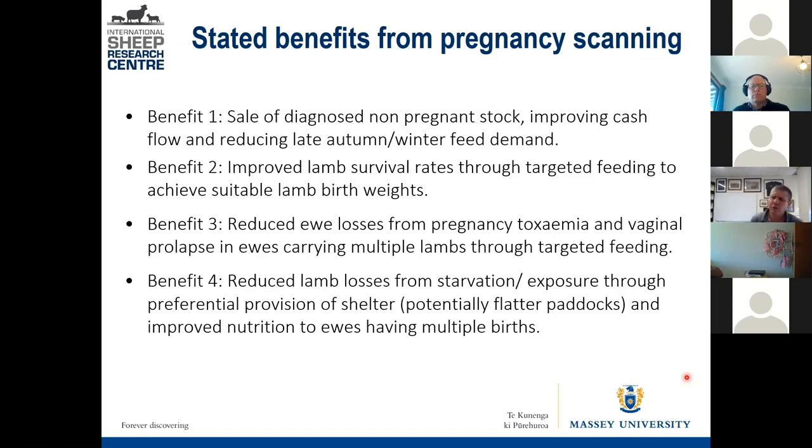Depending on whether you're talking about multiples or singletons, you can control the level of feeding as a means to reduce losses from sleep sickness or pregnancy toxemia — making sure those multiple-bearing ewes aren't under too much nutritional stress and avoiding ups and downs in their feeding which can push them towards pregnancy toxemia.